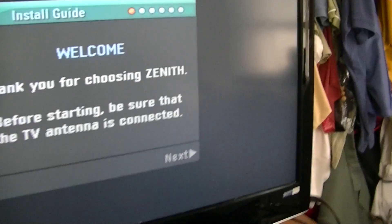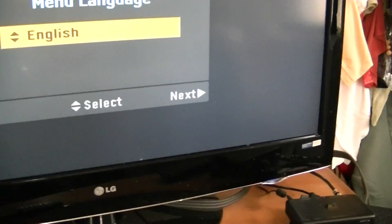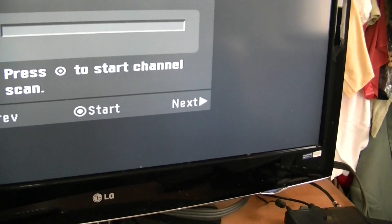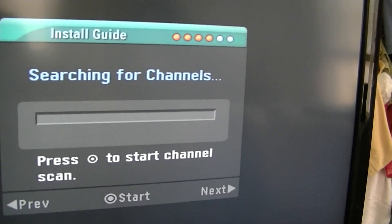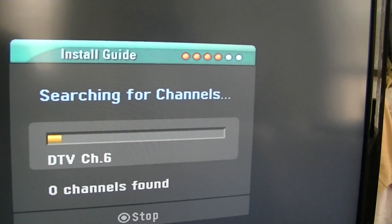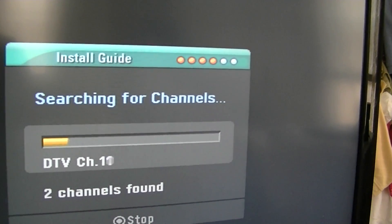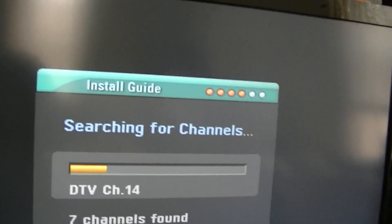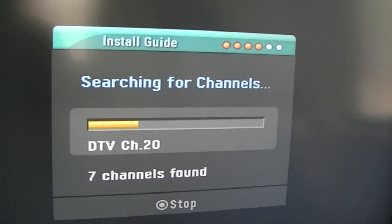I'm going to do a distance setup mode, English. I'll leave it on and now it's going to search for channels. Let's see what we can get. Okay, channel 6 — I'm not worried about it. Should be 7, 12, 13. Sounder 7 of 13 and then there are some extra channels in here.